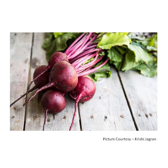B for beetroot. It is red in color. It can be eaten raw. It is used to make salad.